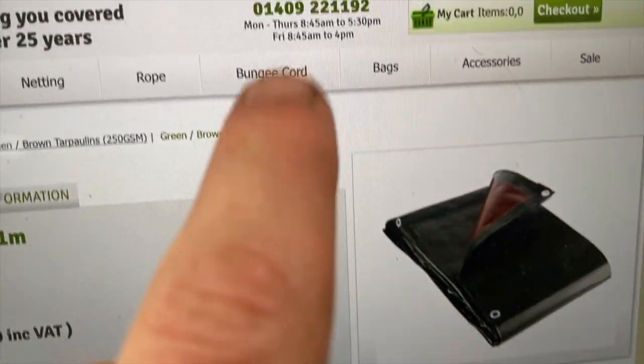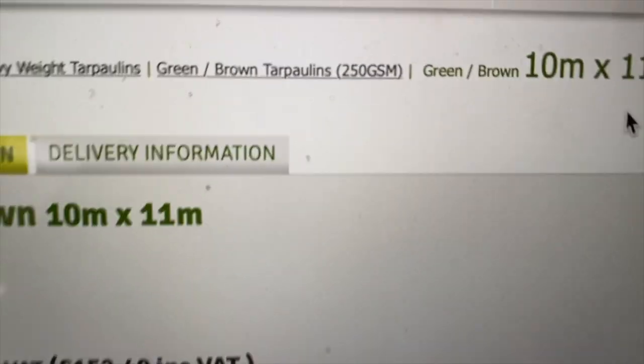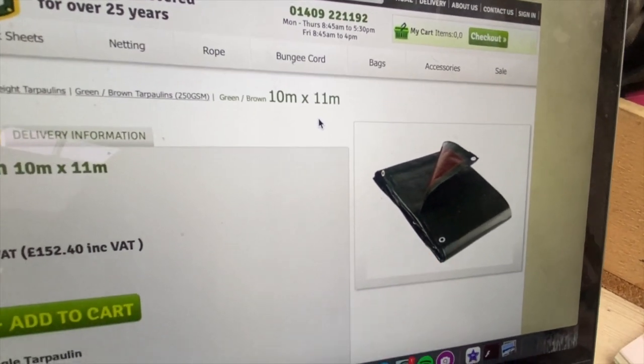Wheat in general is looking pretty good. Just buying a tarpaulin at the moment — 10 by 11 metres — to cover the grain dryer. It's relatively heavy duty, kind of middle ground, 250 grams per square metre. Hopefully this will do the job and stop the ingress of water.